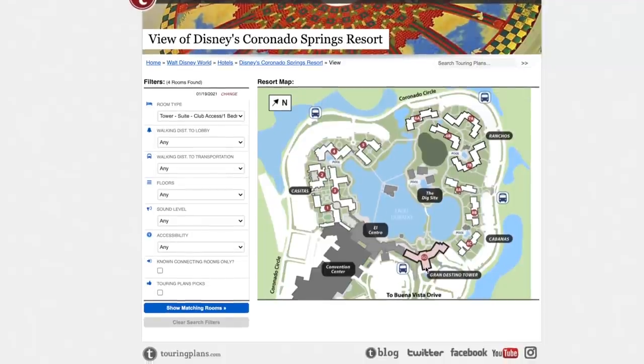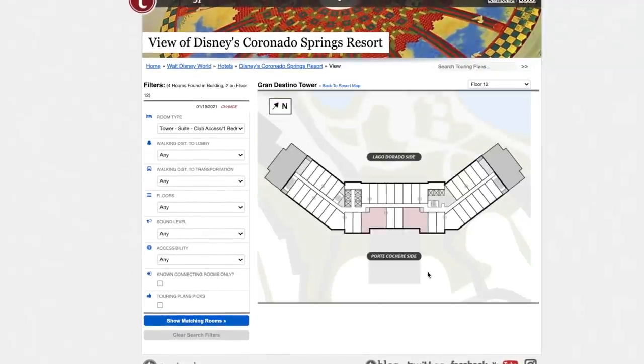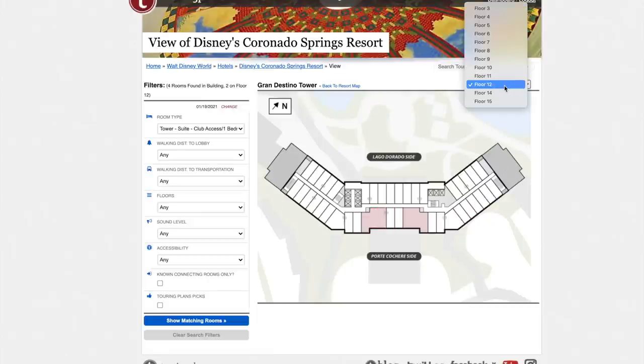The club access one-bedroom suites: there are four of them, none on the 15th floor, and they all face the port cochere parking lot side. There are two on the 12th floor and two on the 14th floor. I don't think it makes a huge difference which one you request — I'd just request the 14th floor since higher is better.